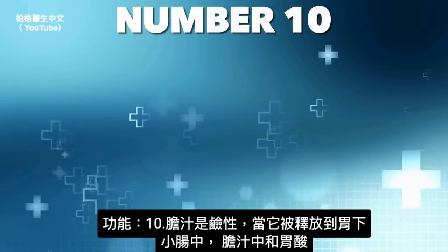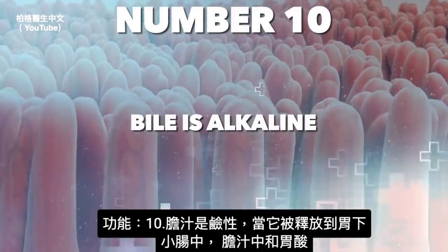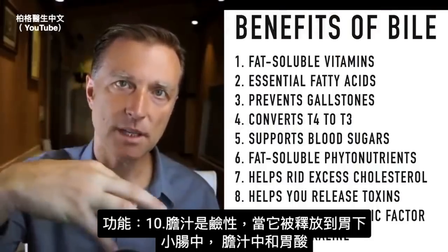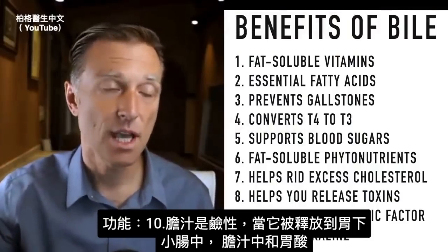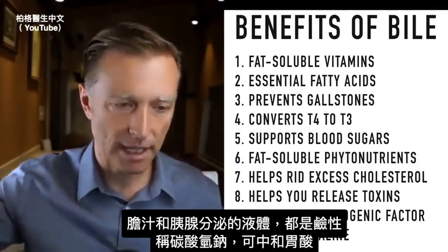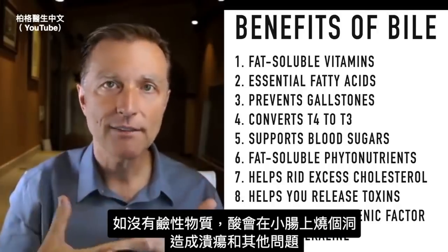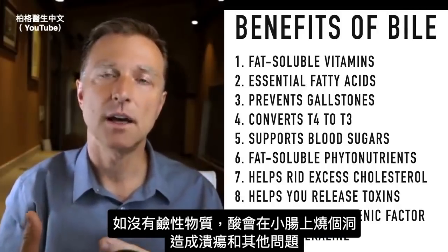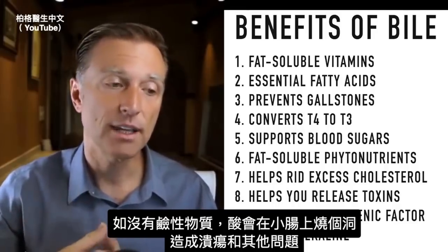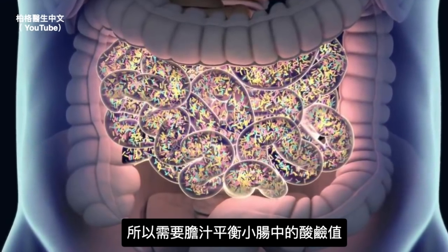Number ten: bile is alkaline. When it's released into the small intestine just beneath the stomach, the acid coming through the stomach gets neutralized by bile salts. Both bile and the bicarbonates from the pancreas are alkaline and help neutralize the acid. Without that alkaline material, the acid could burn a hole in your small intestine and create an ulcer. We need bile to alter the pH at the level of the small intestine.